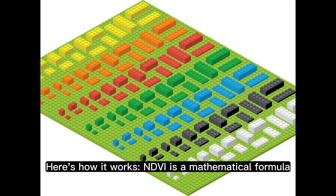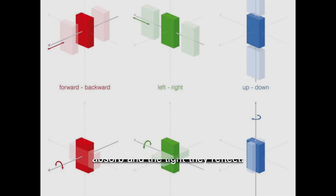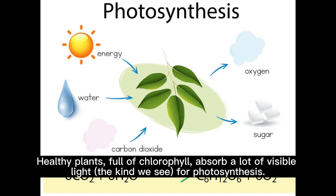Here's how it works. NDVI is a mathematical formula that calculates the difference between the amount of light plants absorb and the light they reflect. Healthy plants, full of chlorophyll, absorb a lot of visible light — the kind we see — for photosynthesis. At the same time, they reflect a lot of near-infrared light, the kind we can't see.